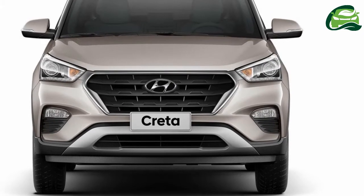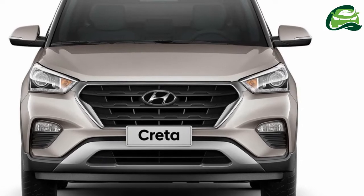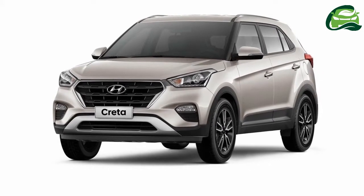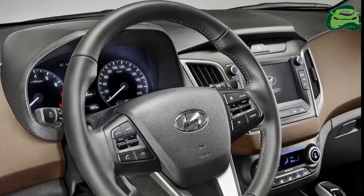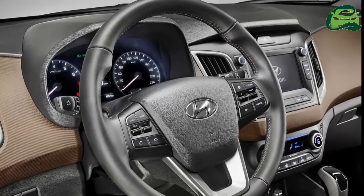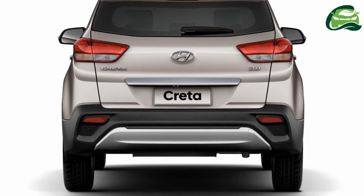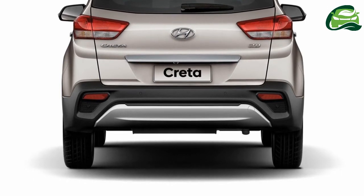Last year it was reported that Hyundai will launch the 2018 Hyundai Creta in India towards the second half of 2018. Now, a new report from Motor Octane says that a launch will take place in May. Spy media has shown that Hyundai is rigorously testing the 2018 Hyundai Creta in India ahead of the mid-2018 launch. The report says that the company has started training the dealers and will start dispatching the new model by the end of April.